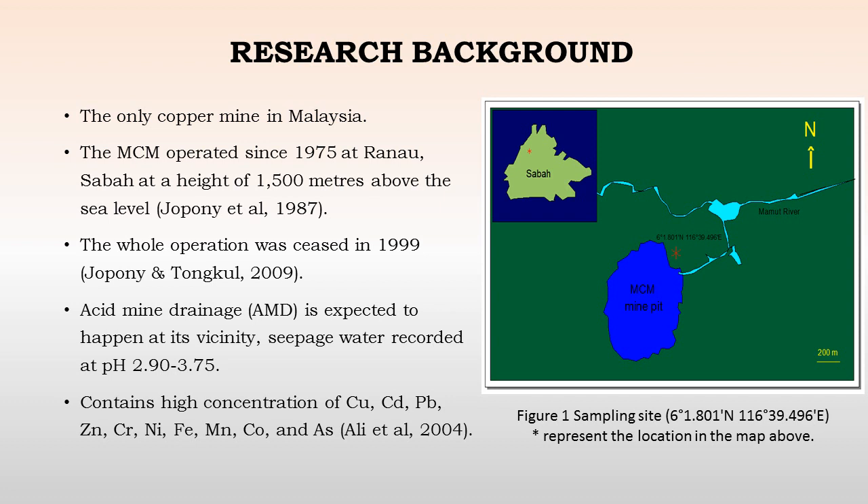A brief history of mammoth copper mine. Mammoth copper mine is the only copper mine in Malaysia. It was operated since 1975 at Ranau, Sabah, and is located at a height of 1,500 meters above mean sea level.